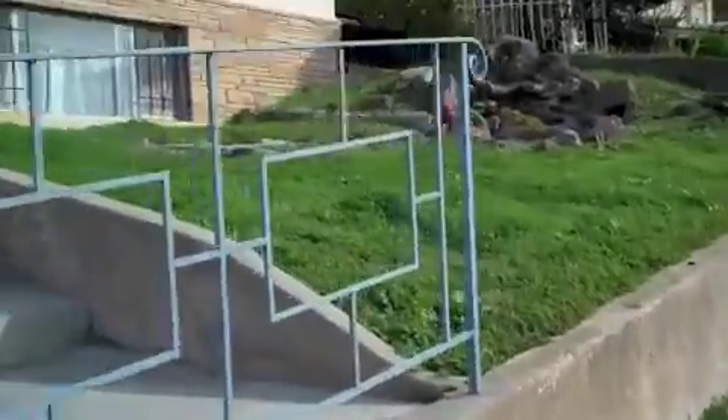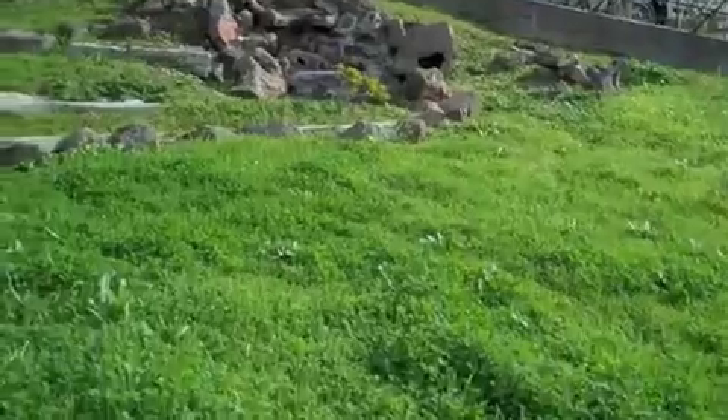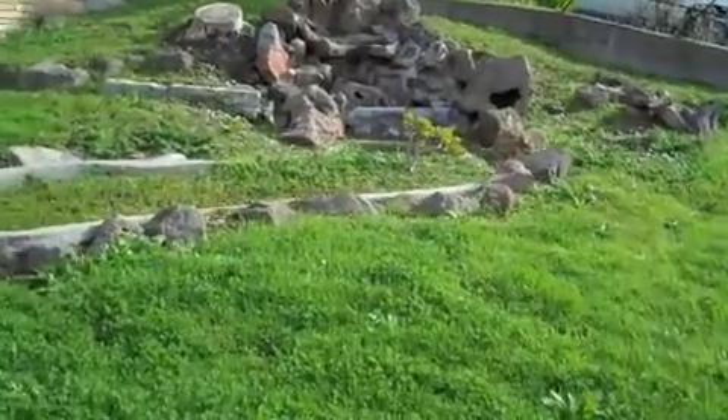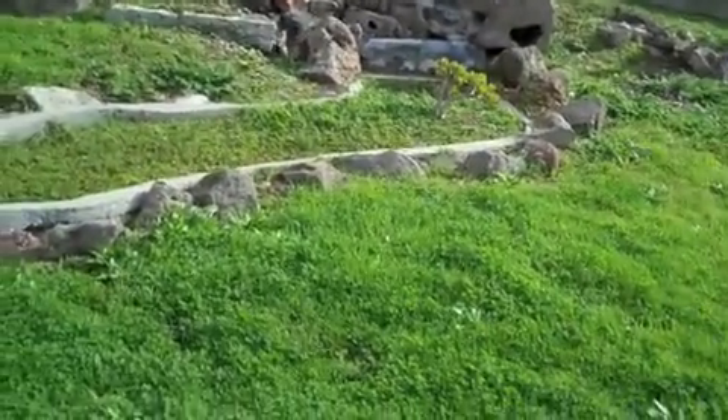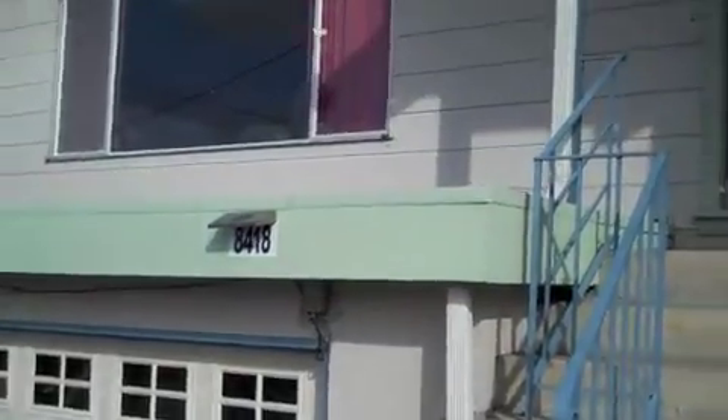We have a non-working fountain in the front yard that I may work on this summer. It was filled in by the last residents. I'll see about digging it out, getting a pump, sealing it up, and having a little koi pond out here.